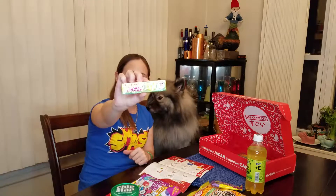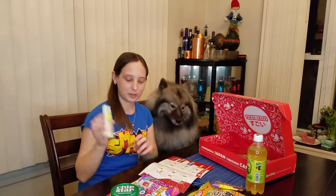Hey guys, we're back with August Japan Crate and we're gonna eat it for you. One more thing from the unboxing last time — this is Hi-Chew Shizuoka Crown Melon, which is like a honeydew. So that's in the crate as well.